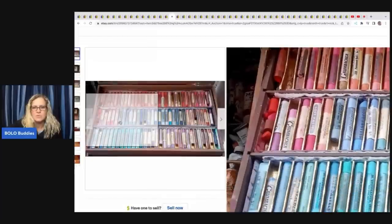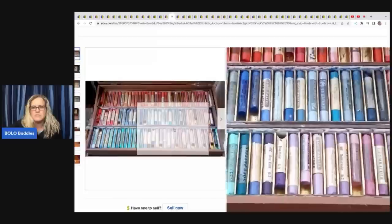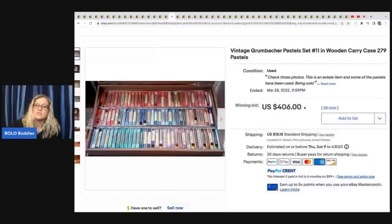You can see how they're broken and crumbled, and a lot of them are still full. Still a nice set. Sold for $406. Hey, Bollobuddies, thanks for watching.